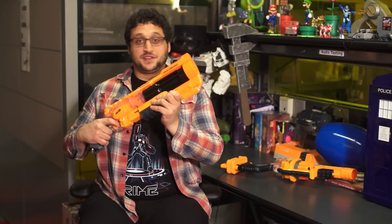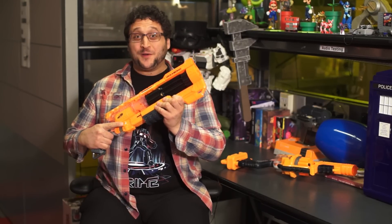For more geek toys, collectibles, and things you can buy, keep watching Loot Drop on Geek.com. Carry me to the gates of Valhalla, all orange and foam!